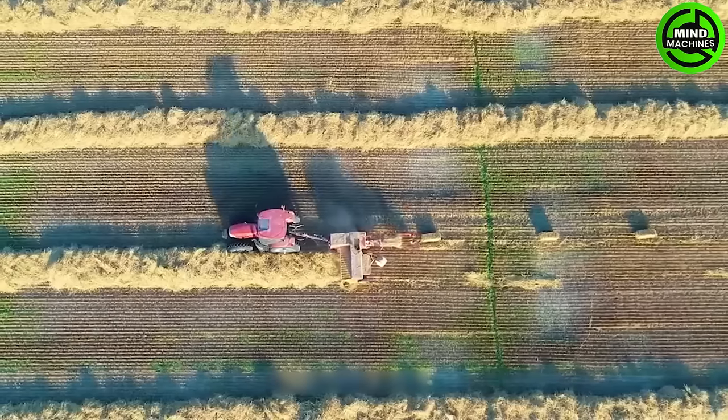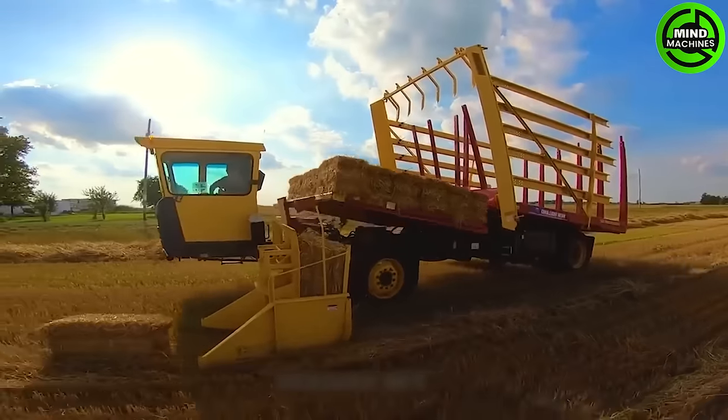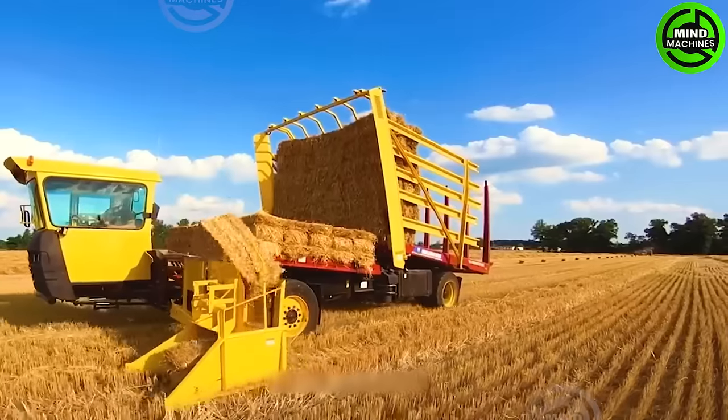The Case YH-140, towed by a New Holland 575 tractor, shows its prowess in gathering and hydraulically compressing bales with an impressive 1,000 kg of force, resulting in sturdy hay bales.